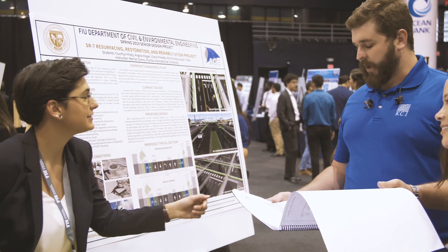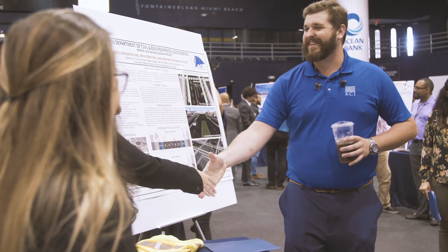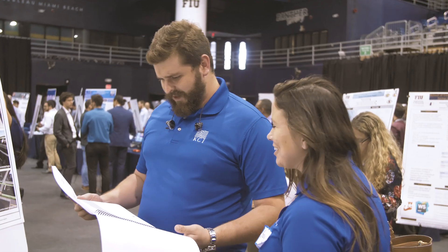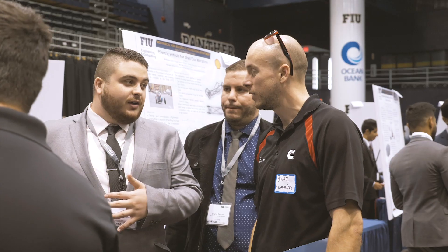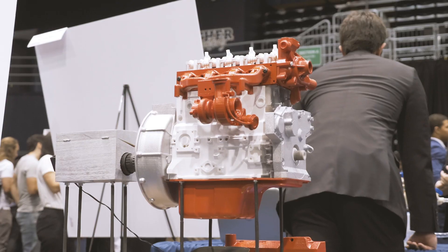Today at the showcase I was looking at the State Road 7 resurfacing job that the civil engineering students have done — I was wildly impressed. They had an incredible knowledge base; for young engineers who can complete jobs up to FDOT standards this early on is very impressive. I'm here looking at the projects and checking on the project that Cummins has sponsored since last year.